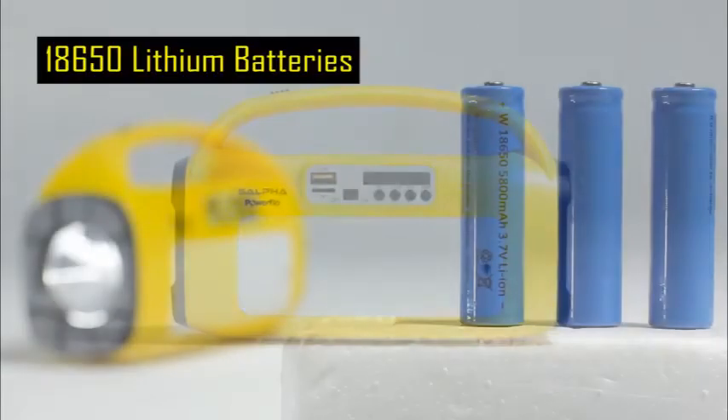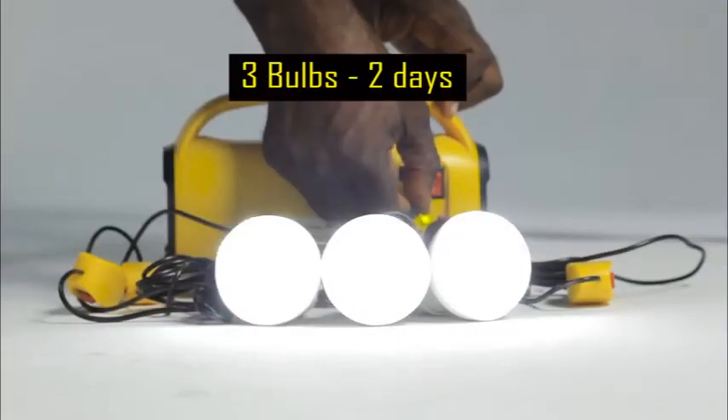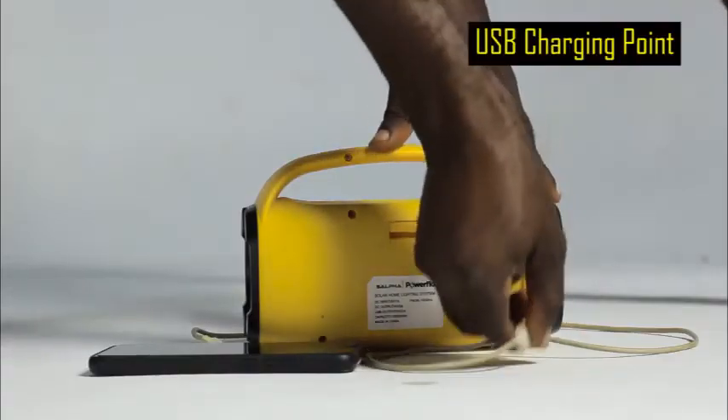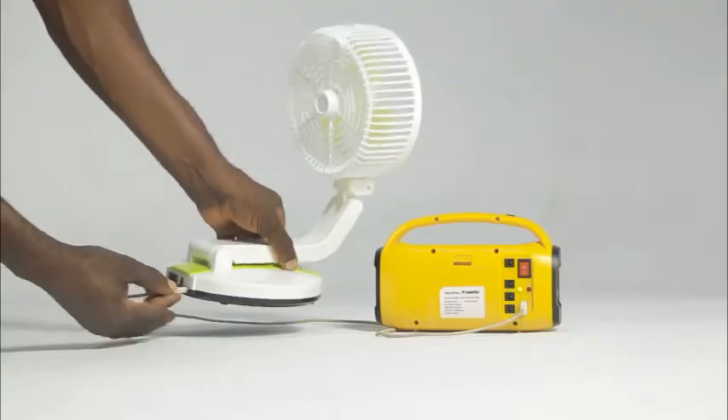The Powerflow, packed with the 18650 lithium batteries, will power 3 bulbs for 2 days. The Powerflow also has a USB charging point with which you could charge your mobile phones and power a DC fan.